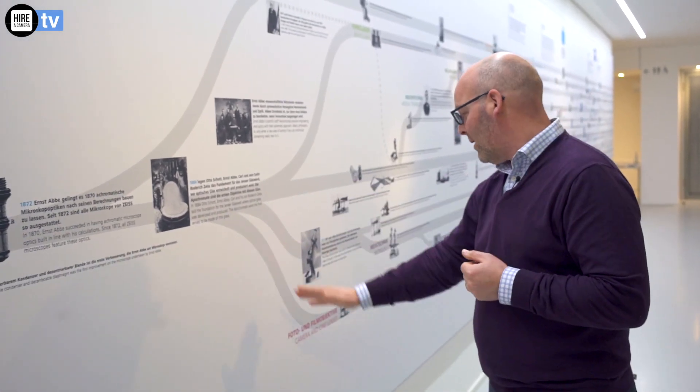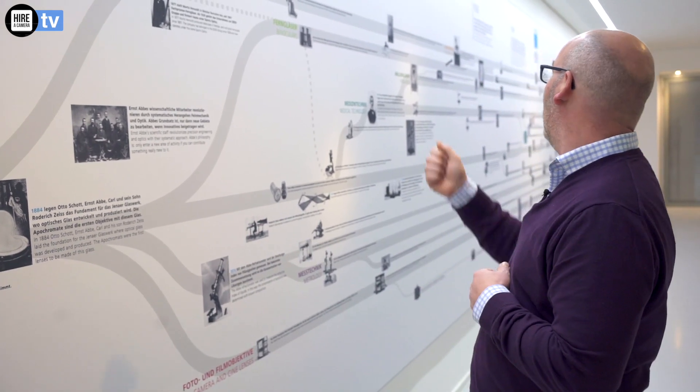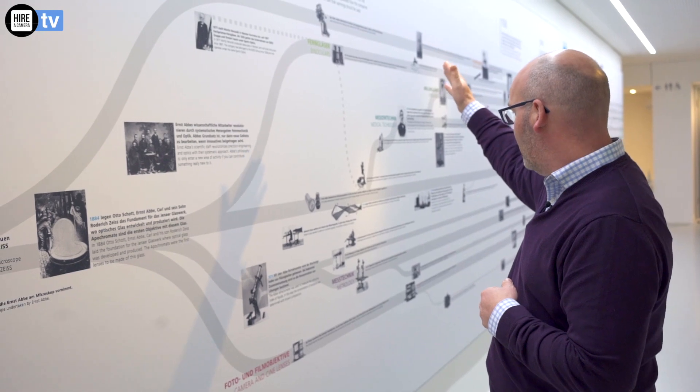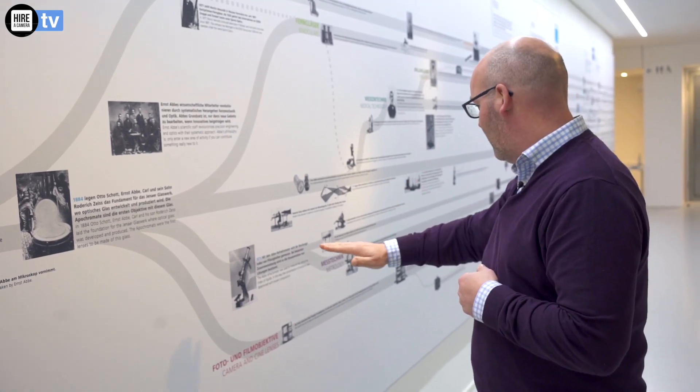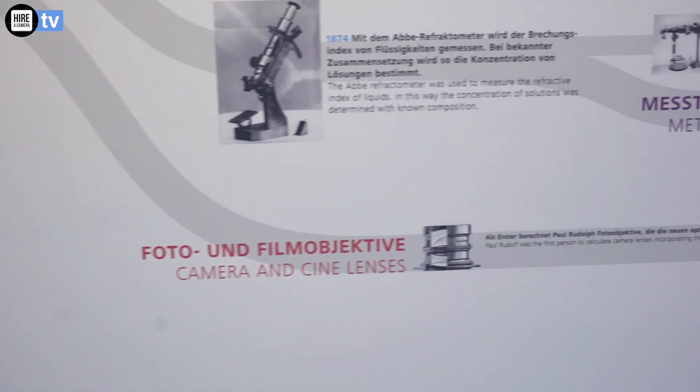As the company started to move on, it split into its different parts. Up here we have all of the telescope side of things, we've got the binoculars, we've also got the microscopes, and then of course we start to get the camera and cine lenses down the bottom here.